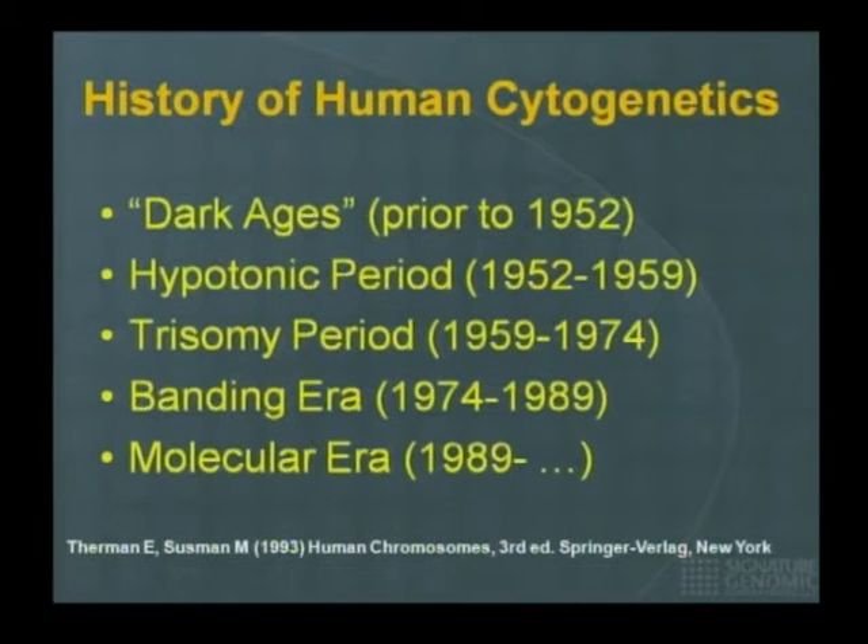In the early 70s, Dr. Caspersson in Sweden developed a method to band chromosomes. Although he used quinacrine mustard, now we use G-banded chromosomes in most U.S. labs, though Europeans still prefer Q-banded chromosomes. This technology was developed in the 70s, and even today in clinical cytogenetics we still look at chromosomes with G-banded technology — a method from over 50 years ago.